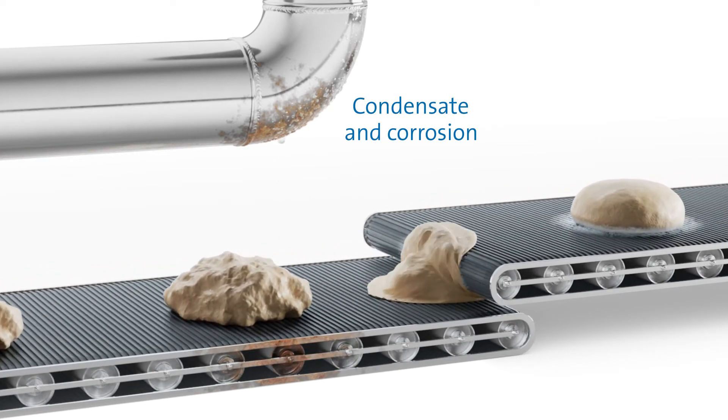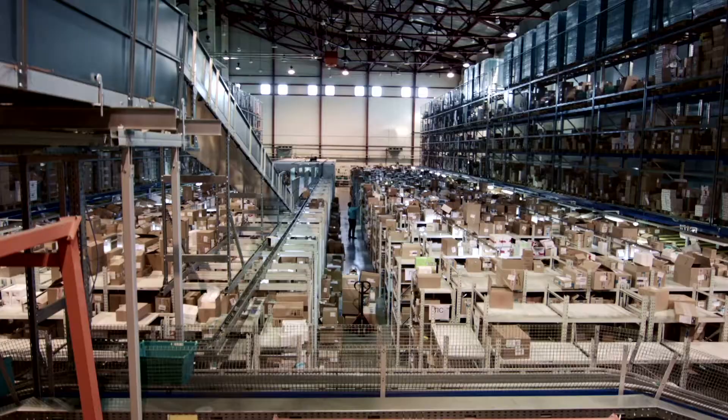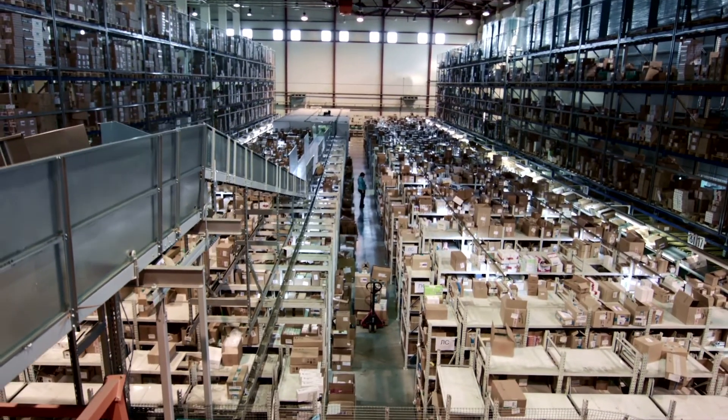We would be pleased to support you right from the planning phase to find an air humidification or dehumidification system that is optimally suited to your production and conveying processes.